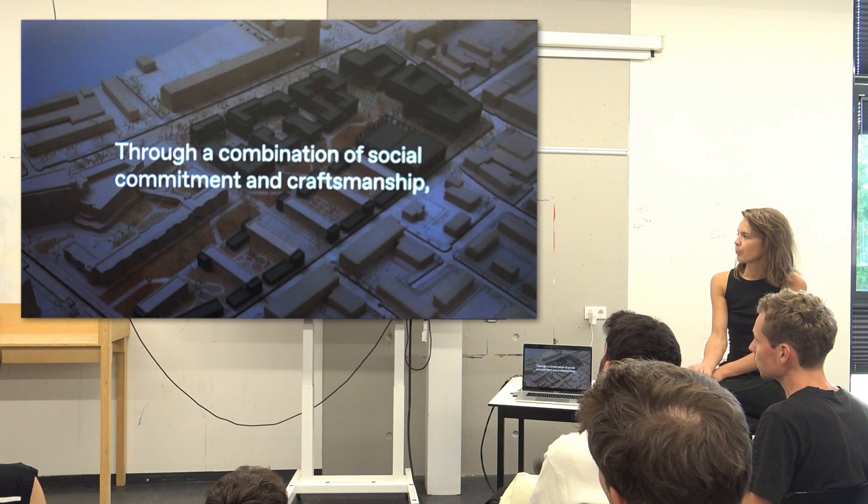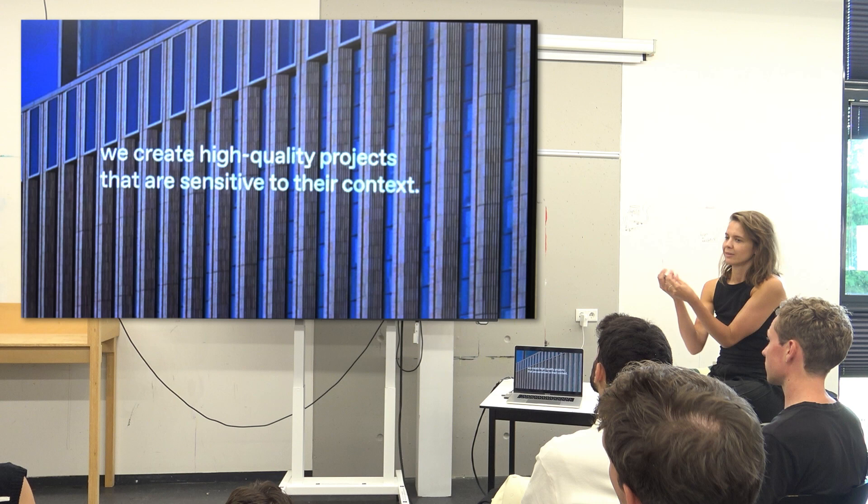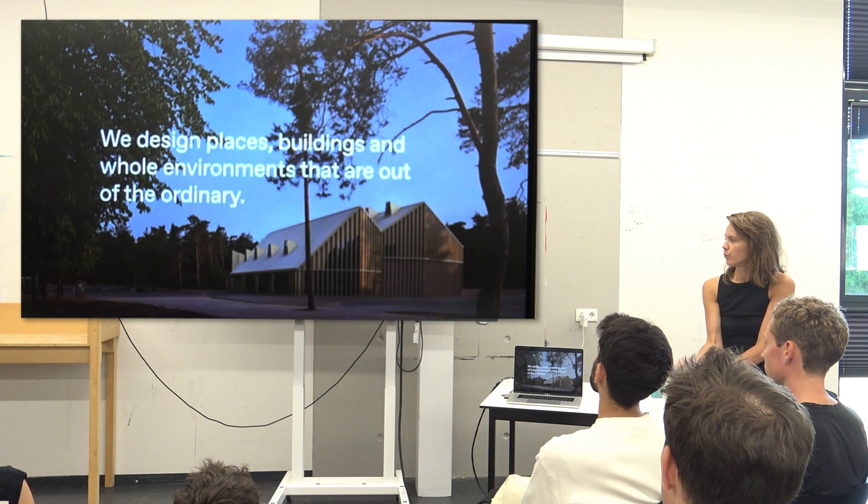Here you see the office. It's an office that works through a combination of social commitment and craftsmanship. It's known for the high quality of the projects, mainly the detailing, the craftsmanship that you see in this image. And projects that are sensitive to their context.